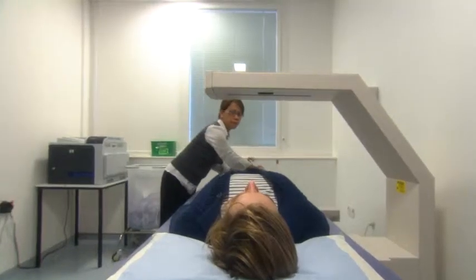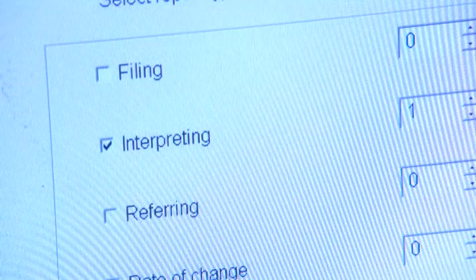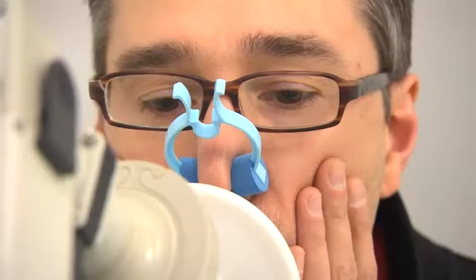You will have a special x-ray called a bone density scan to determine if your bones have become thin because of Gaucher disease. You may also have a test to look at how Gaucher disease may affect your lungs.